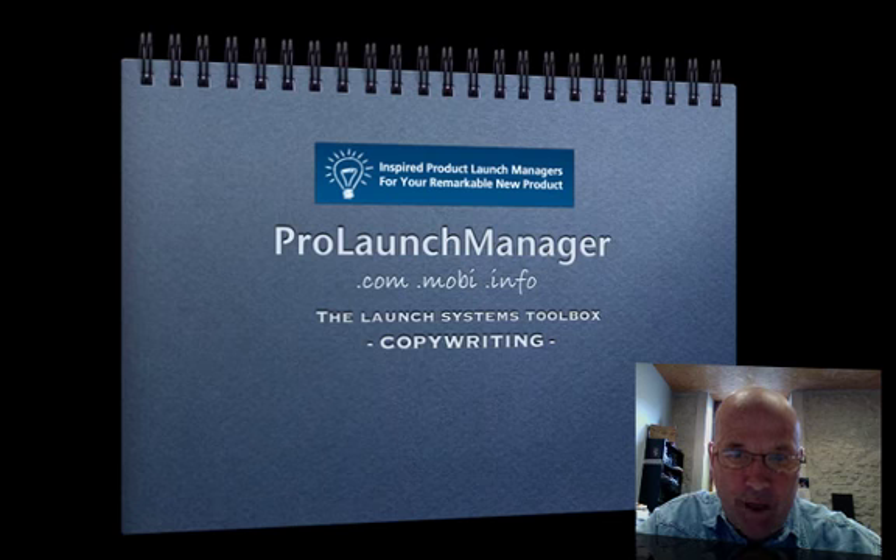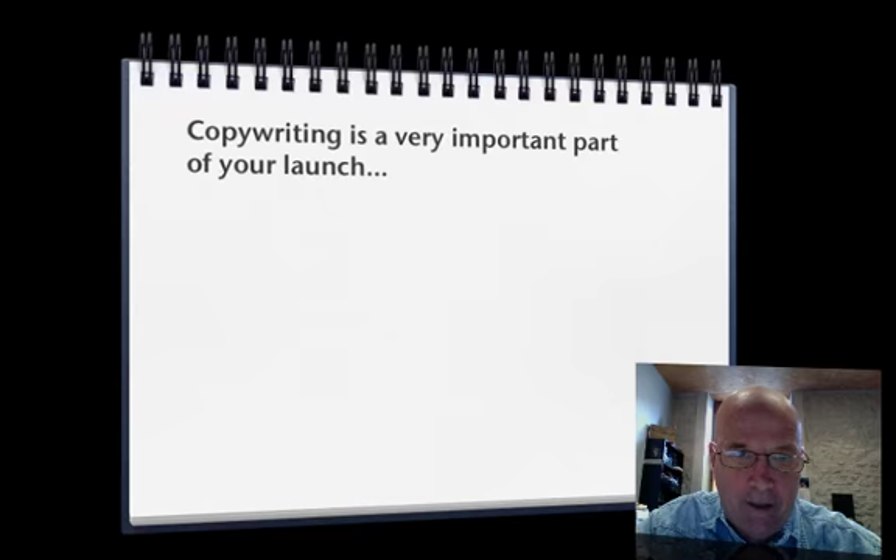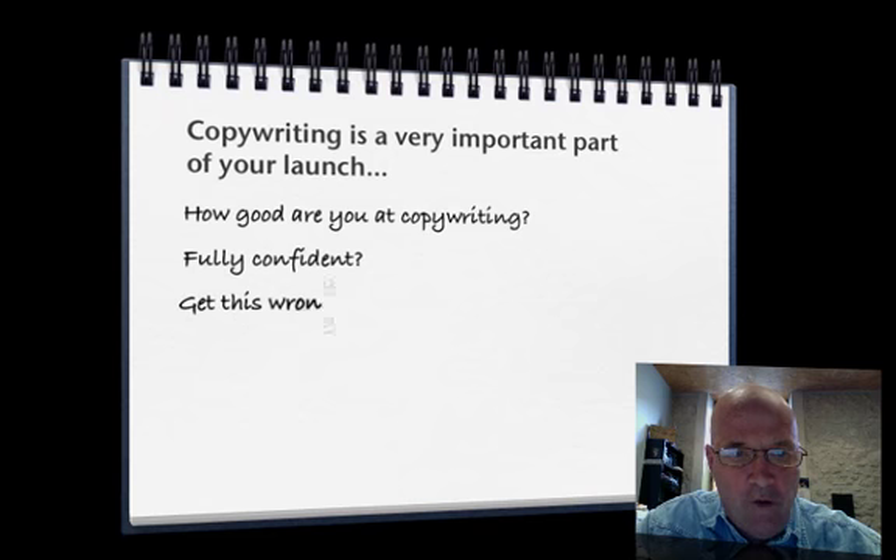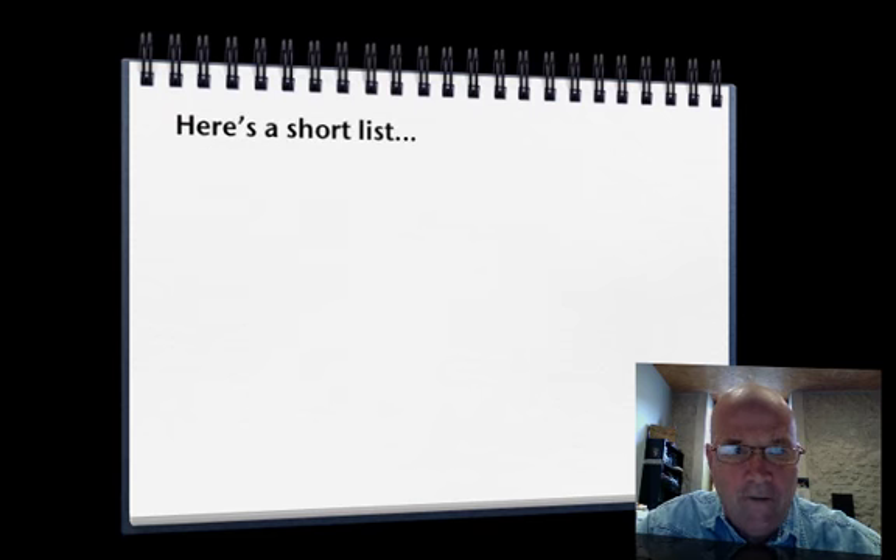Hey, this is Rory Ramsden with the Launch Systems Toolbox and today we're talking about copywriting. Copywriting is a super important part of your launch. How good are you at copywriting? Are you fully confident? Get this wrong and your launch is toast. So here's a short list of all the copy you're going to have to produce.